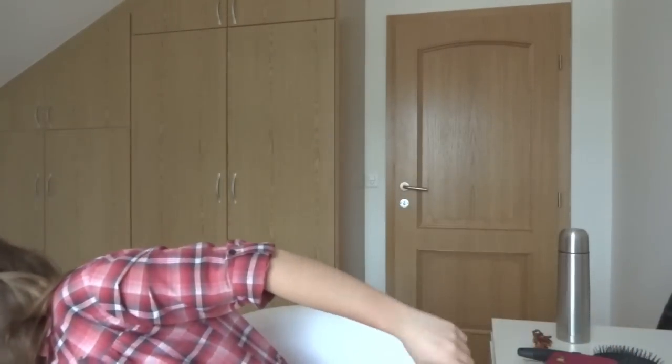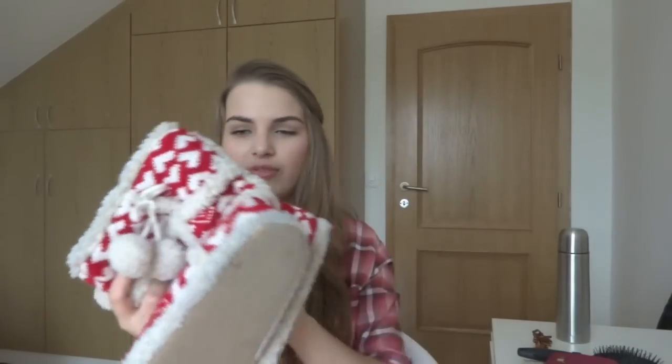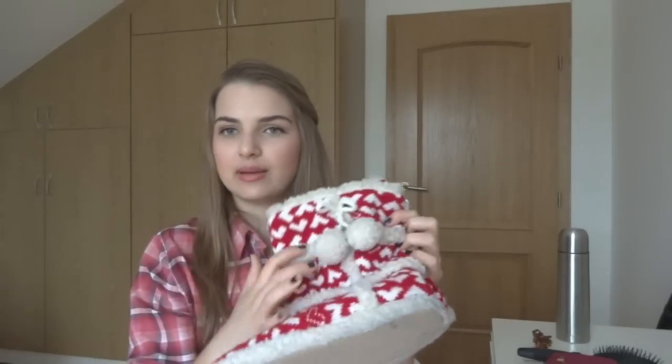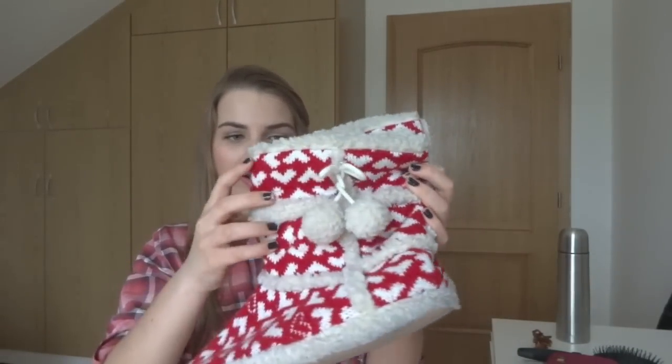And last but not least, I got these kind of boot slippers from Forever 21. They're red with white hearts on them and they are very very fluffy inside. So cozy, and I just love them.